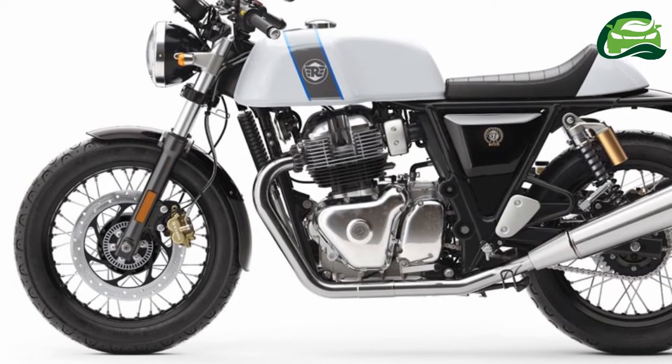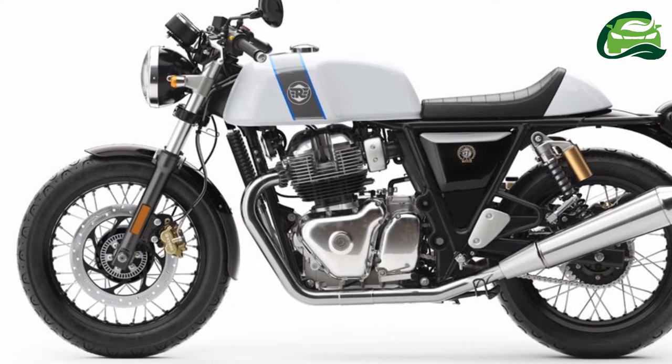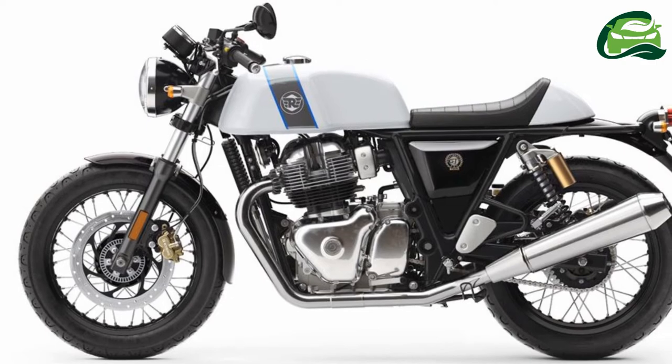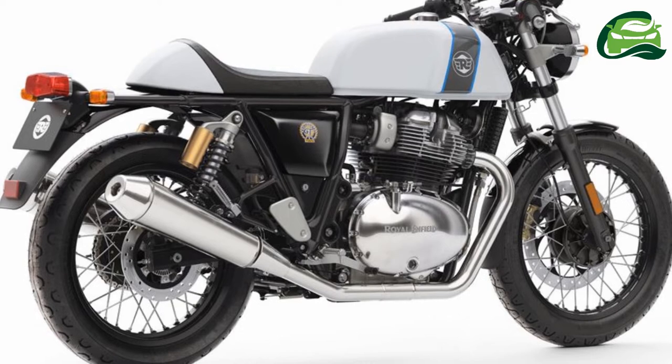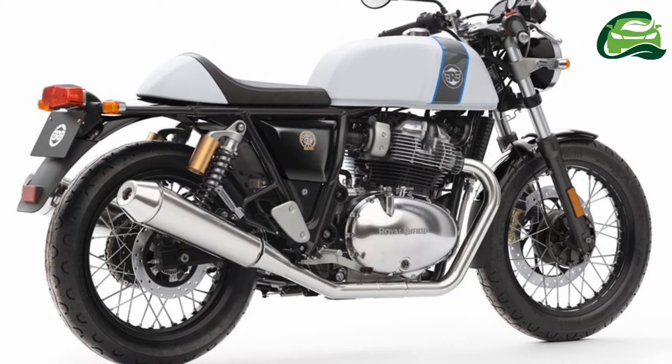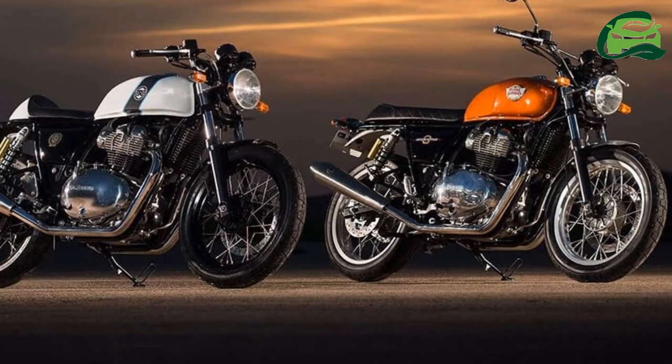However, the delay in launch is attributed to Royal Enfield wanting to have enough stocks before launch and also making sure every model was built to the highest standards. Siddhartha Lal confirmed in May that Royal Enfield would launch the 650 twins in India in the next few months.